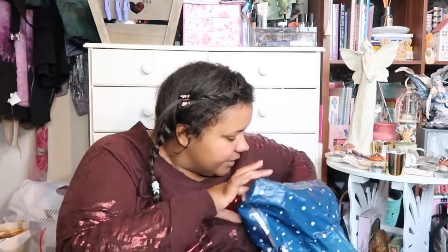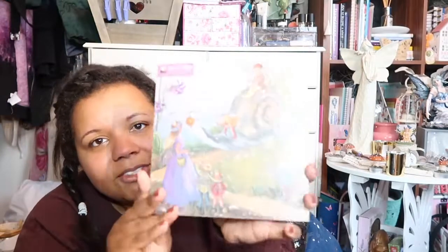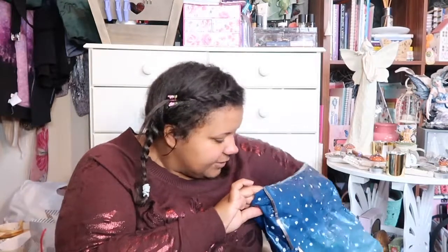She also got me a little calendar for 2019 — it's a fairyland one, which I love. The fairy wings are all holographic, and it's just a little mini calendar for me to hook up. She also got me another pair of the biker jeggings from Matalan, this time in black.